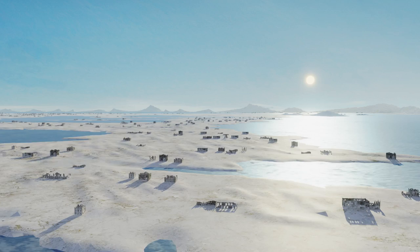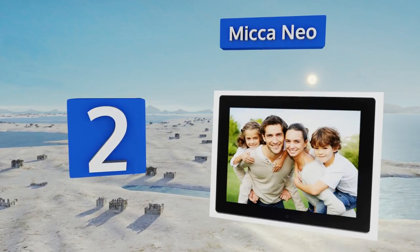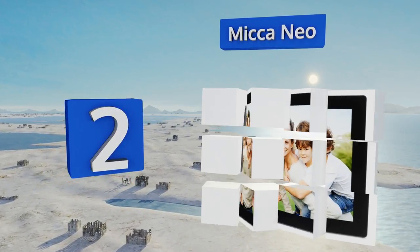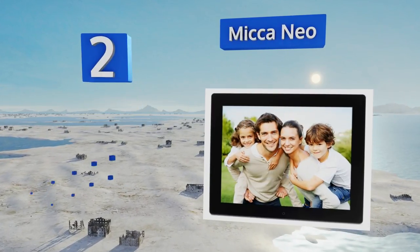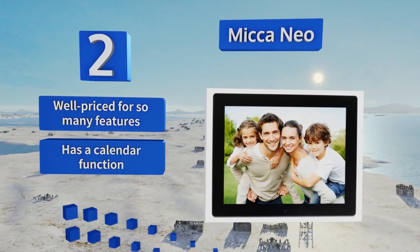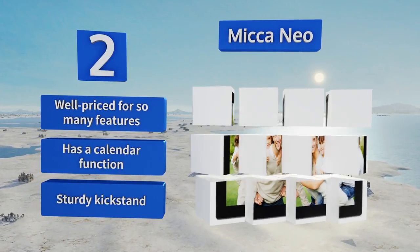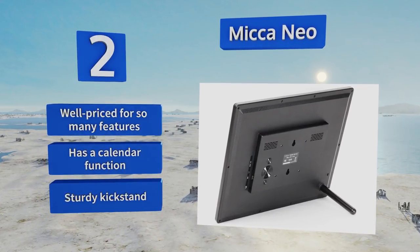At number two, with a USB port and an SD card reader, the Miconeo makes it easy to bring your beloved memories to life. It boasts MP3 music playing capabilities and a headphone jack, so you can display a slideshow complete with songs to friends or listen privately. It's well priced for so many features and includes a calendar function and a sturdy kickstand.